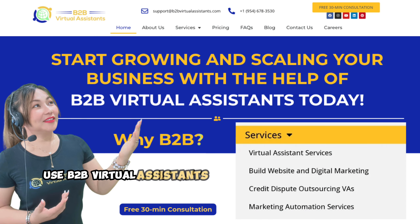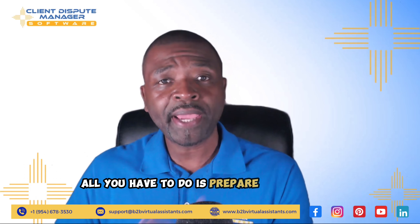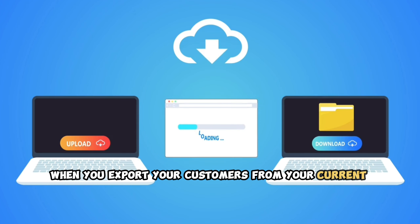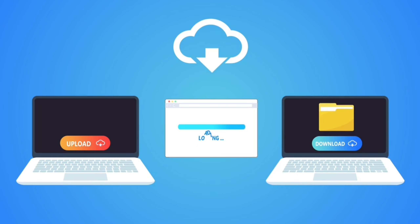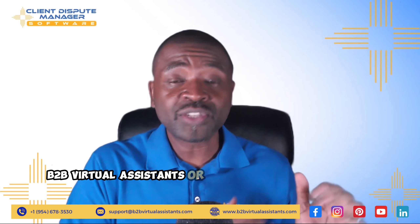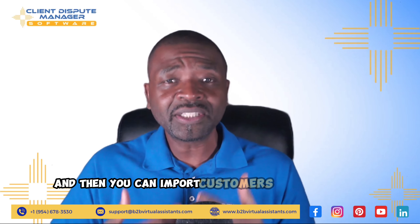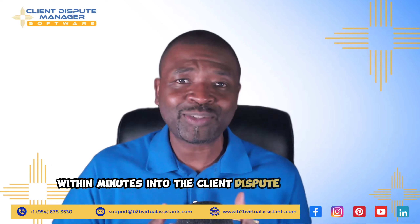Use B2B virtual assistants to handle all of that work for you. All you have to do is prepare your CSV file. When you export your customers from your current platform, just make sure you export it to a CSV file. Then when you come to the Client Dispute Manager, B2B virtual assistants or yourself can prepare your CSV, and then you can import customers by the hundreds within minutes into the Client Dispute Manager.